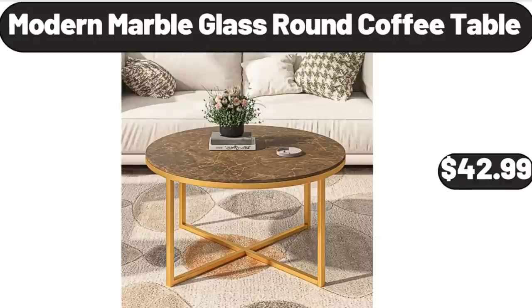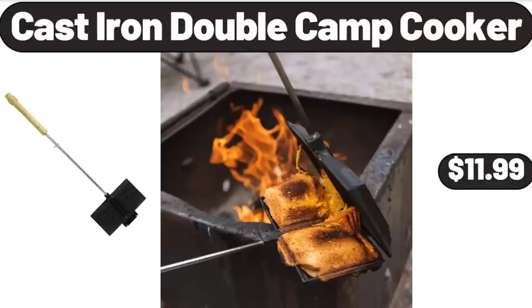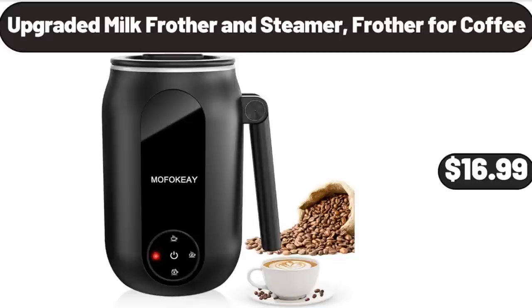Modern Marble Glass Round Coffee Table, $42.99. Cast Iron Double Camp Cooker, $11.99. Please don't forget to subscribe to my channel. Upgraded Milk Frother and Steamer, Frother for Coffee, $16.99.